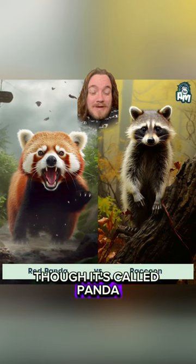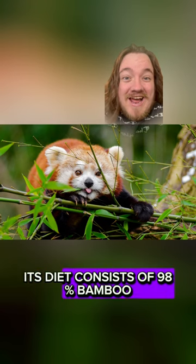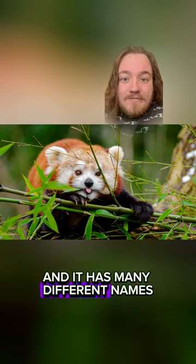Though it's called panda, it's actually more closely related to raccoons. Its diet consists of 98% bamboo, and it has many different names.